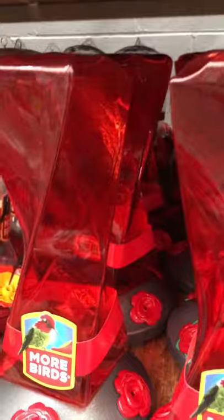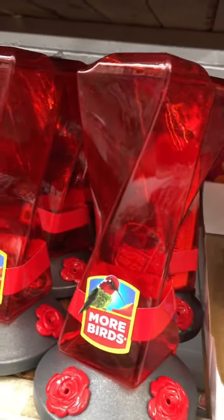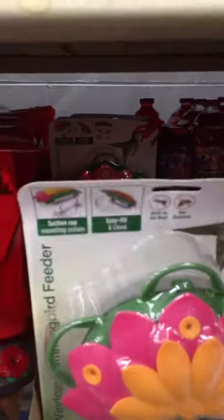Oh, they got my winter hummingbird feeder. Now, I've never seen this. And there's one more left. I don't know if I need something like this. Oh, they got some more back there in the back, right there in the cut.